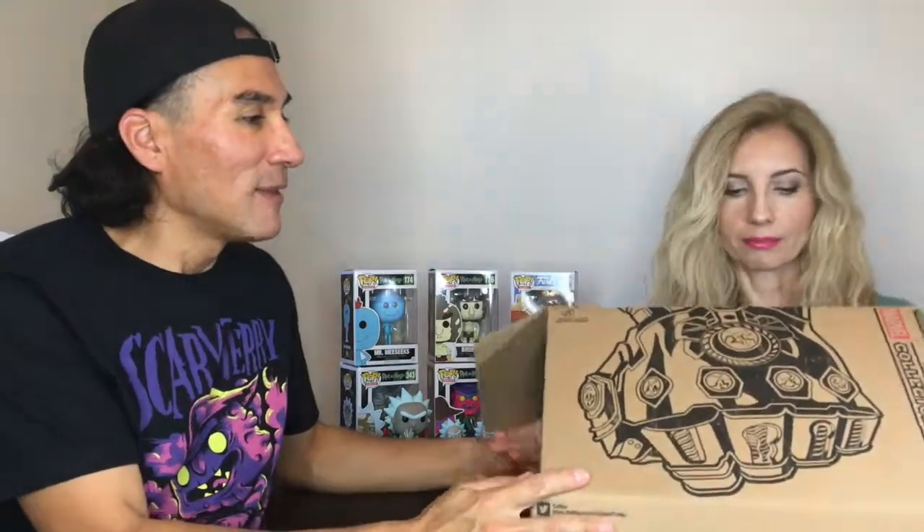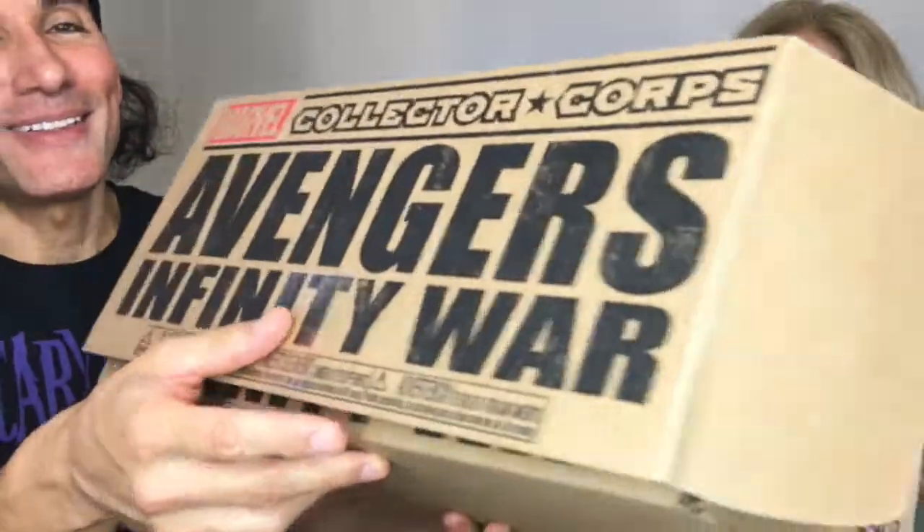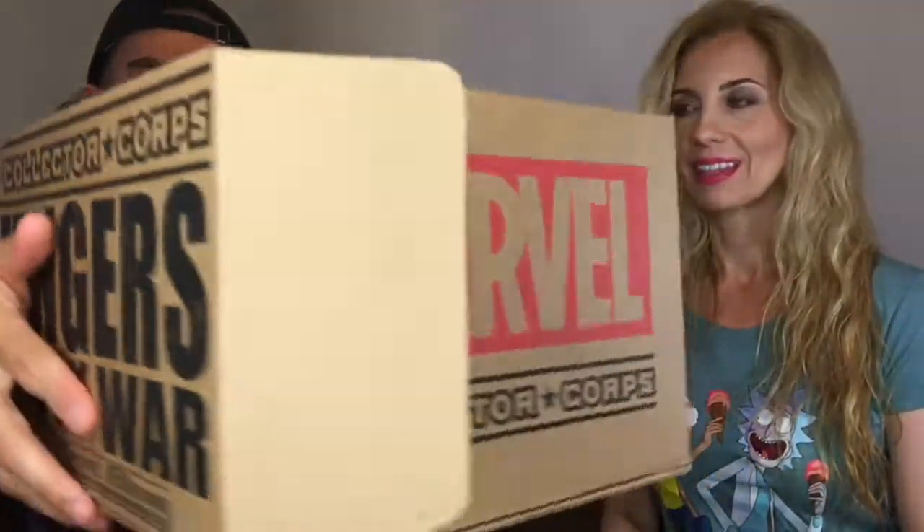Oh my goodness, this is a huge box — a mega box. Someone's infinity gauntlet is on it. That's going to be Thanos for sure. Very cool. On this side it says Marvel there too. Bigger box.